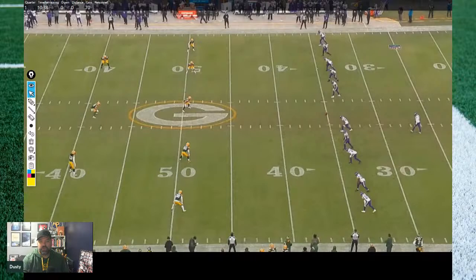For the second straight week, we are looking at a positive Green Bay Packers special teams play. I don't know what's going on either — cats and dogs living together, mass hysteria. We walked through the blocking scheme last week with some help from an article from Ted Wynn. We're going to kind of fake our way through this one here, so let's watch the play first.